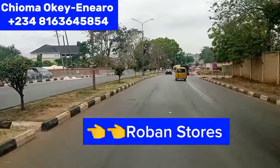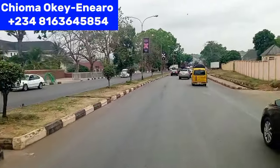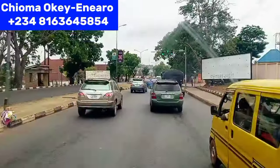By my left hand side is Roban Stores. That's where Roban Stores is here in Independence Layout. We are still going to Transeculo.